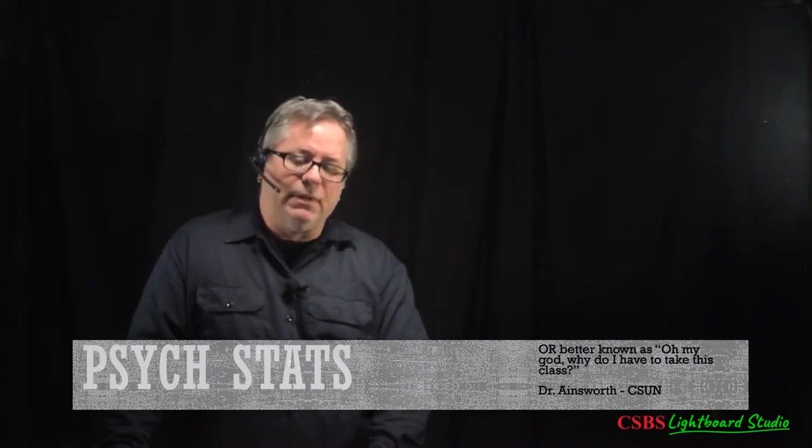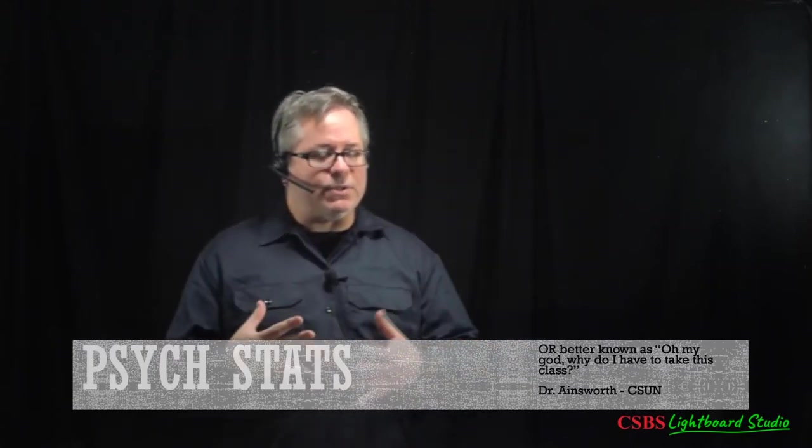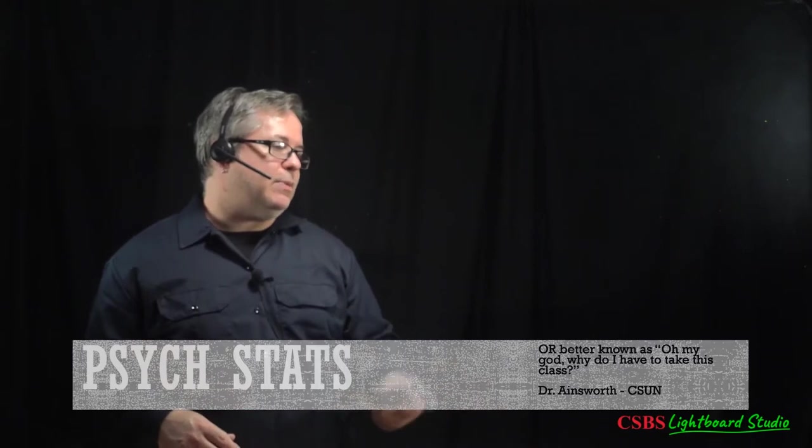It's more like problem solving for me, and I like problem solving and puzzles. You don't have to be a math person to appreciate or understand this stuff. In fact, I've had students from the math department take these stats courses and they actually have issues applying it to real data. It's not super math-oriented — it's really more about problem solving and applying equations to data.